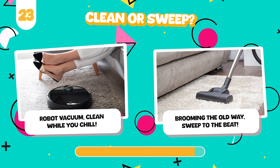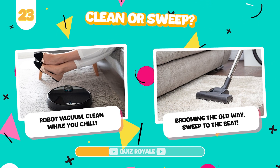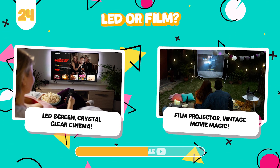Would you rather use an advanced robot vacuum or sweep with a classic broom? Watch films on a giant LED screen or a classic film projector?